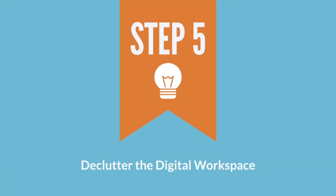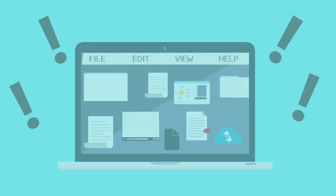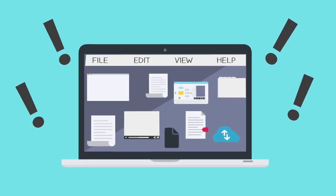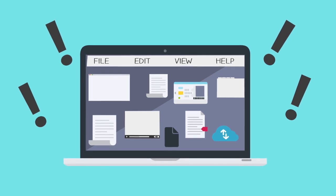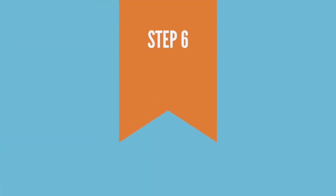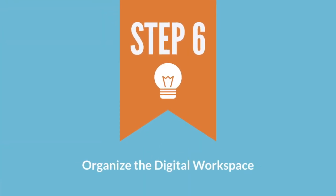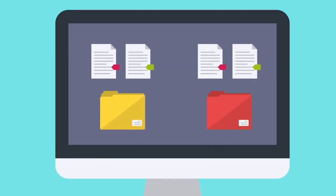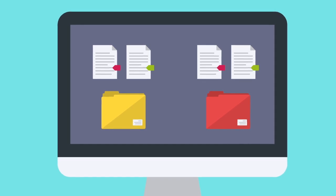Step five: declutter the digital workspace. Stop being a digital hoarder. Sort all of your digital files into things you want to keep and then trash the rest. Step six: organize the digital workspace. Create an organizational system for your digital workspace to process any incoming digital items.